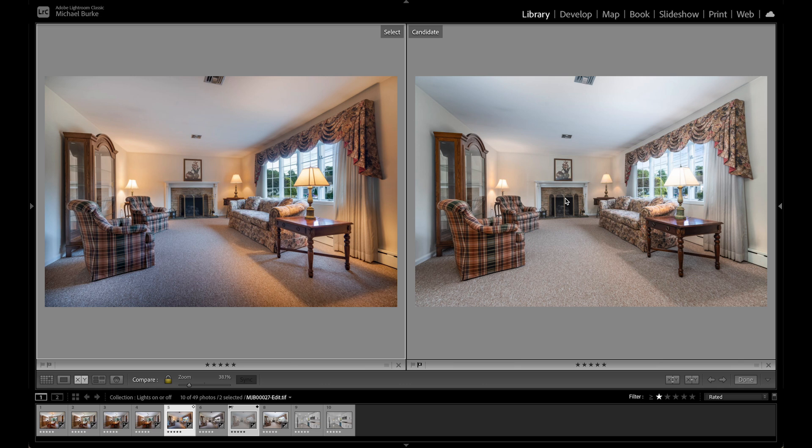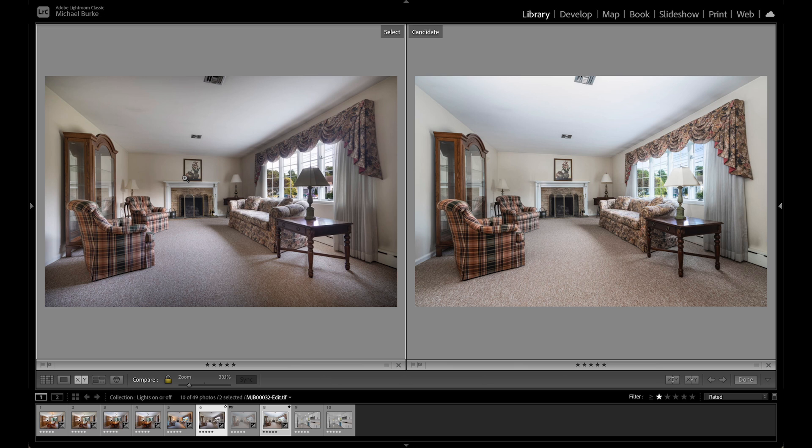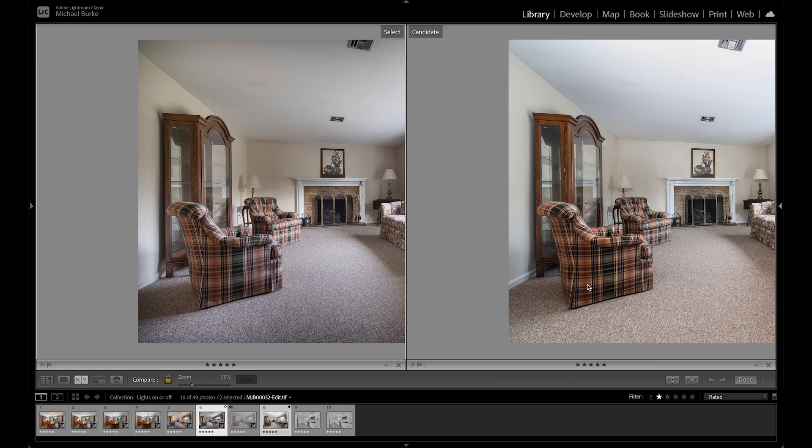Comparing lights-off HDR with lights-off flambient: on the right with the flambient there's better illumination in the room. The ceiling was a little hot — I should have subdued that — but the colors in the furniture are more rich. That's one of the advantages of flambient: even the wood tones are more rich and color-accurate compared to the HDR version.